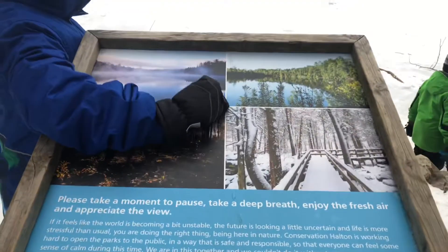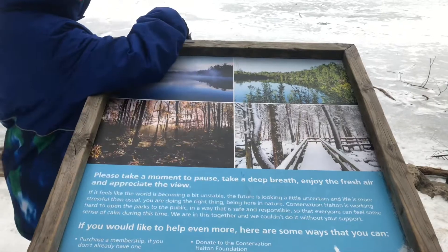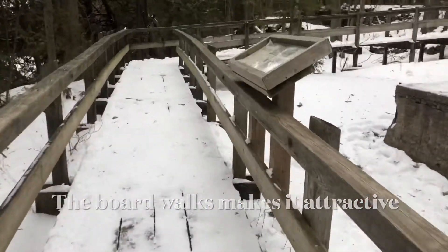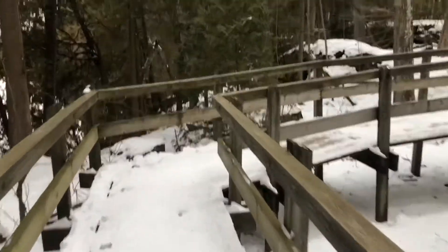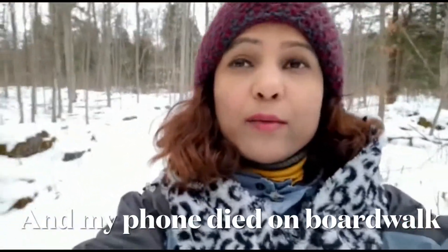Oh my god, people can walk on it! We just finished the boardwalk — it was so beautiful. One side was a frozen lake and the other side was wilderness.